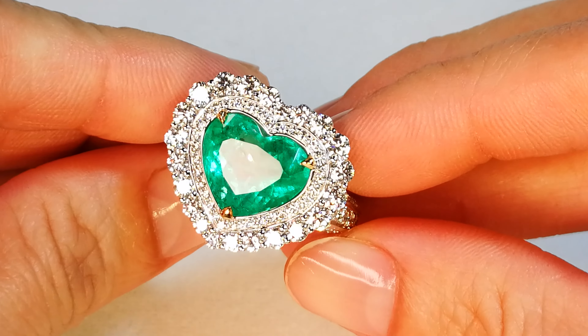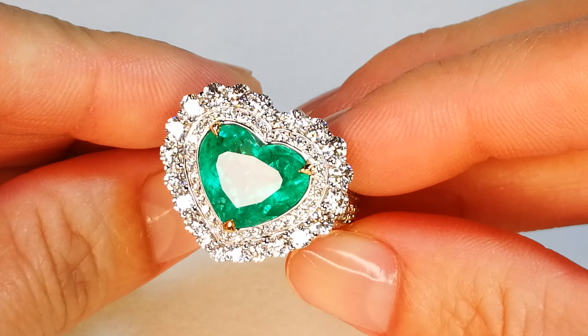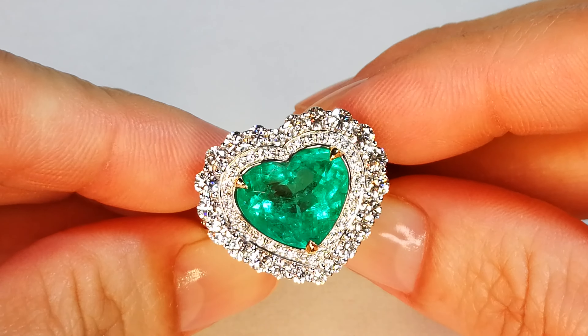It's just impossible to get this size at this particular price. When I look at the price, it's outright illegal.